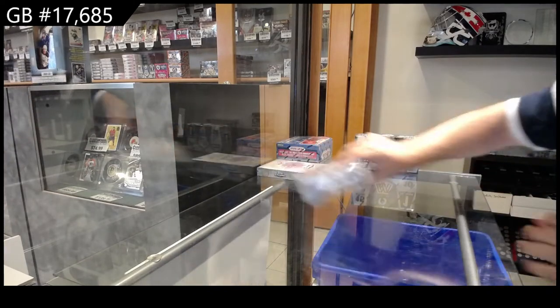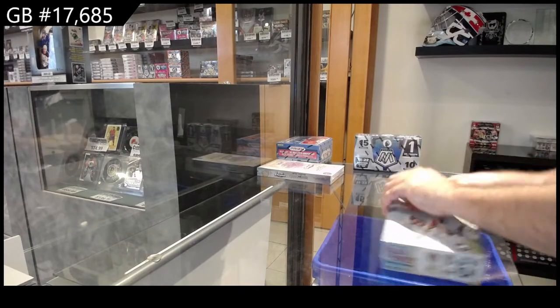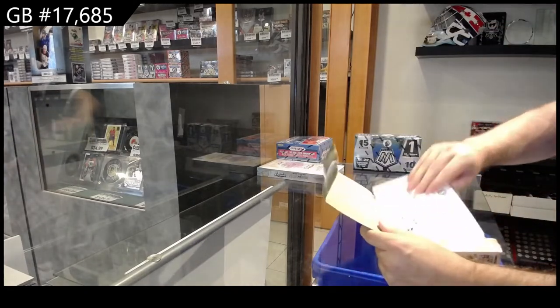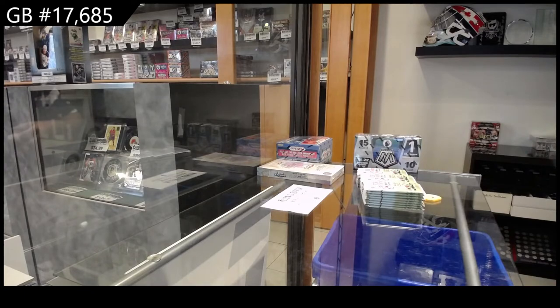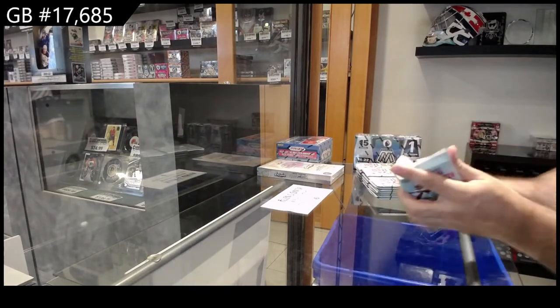We've got the dual Allen and Ginter — the hobby box and the chrome box — 17,685. We will see how this works out and go from there.